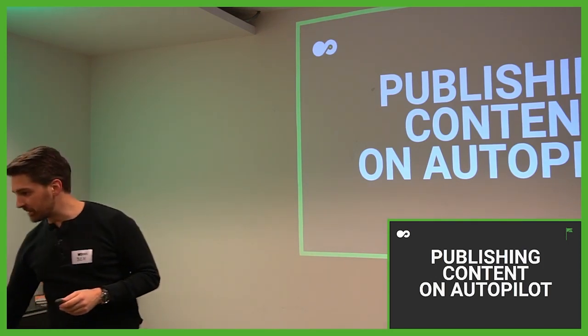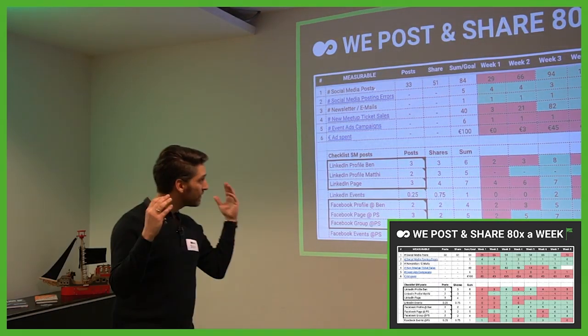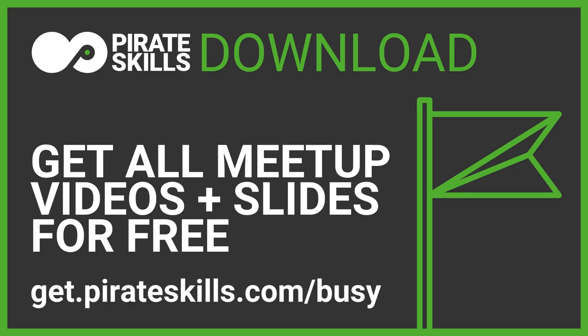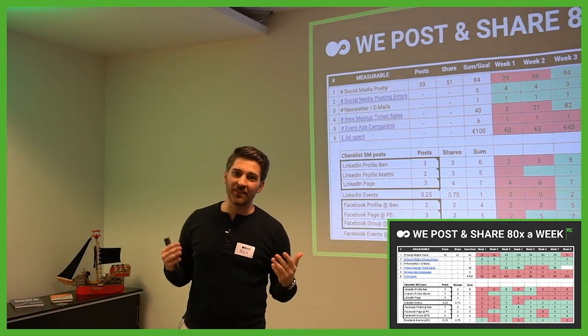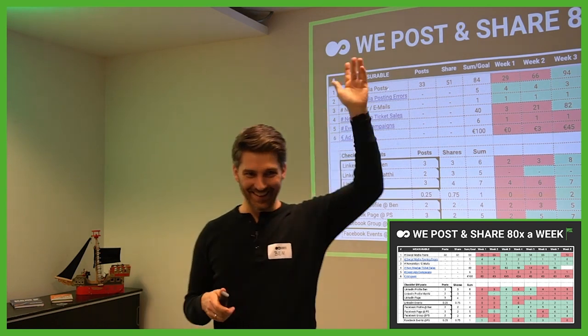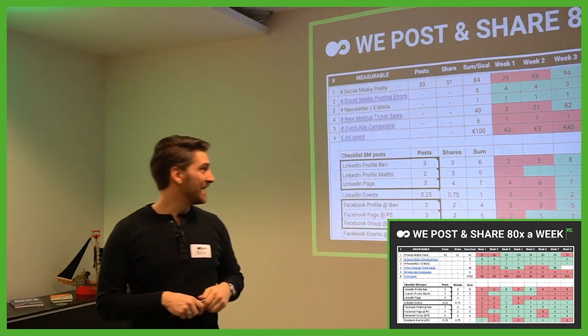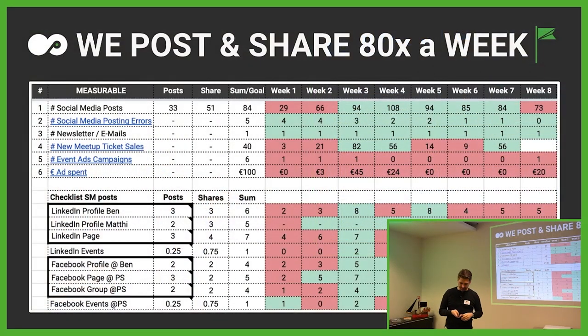If you'd like to add something, I'll bring you the mic and I'd love to hear your experience. Based on that, this is our posting schedule — we are trying to post 80 times per week across all platforms. The poor girl who's doing this — raise your hand, dear Christina — you can see it's a hard job. There are a lot of red areas where it worked out or didn't work out, but we are super happy with the amount of posts.